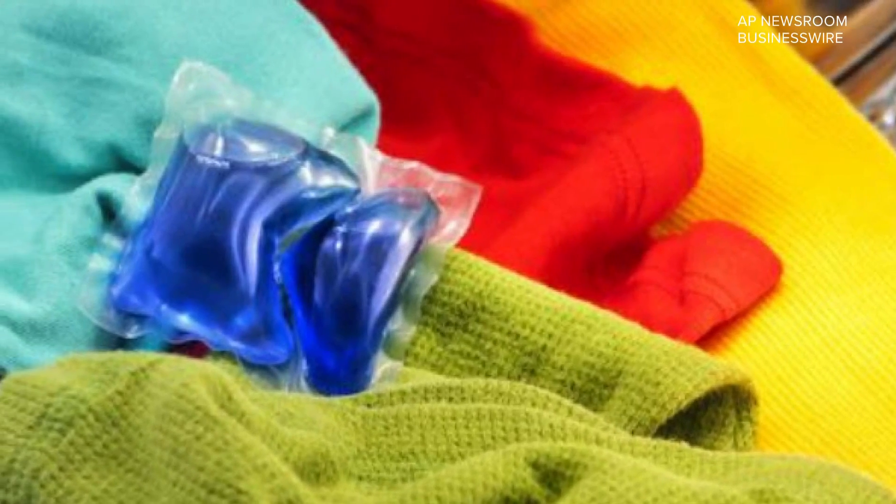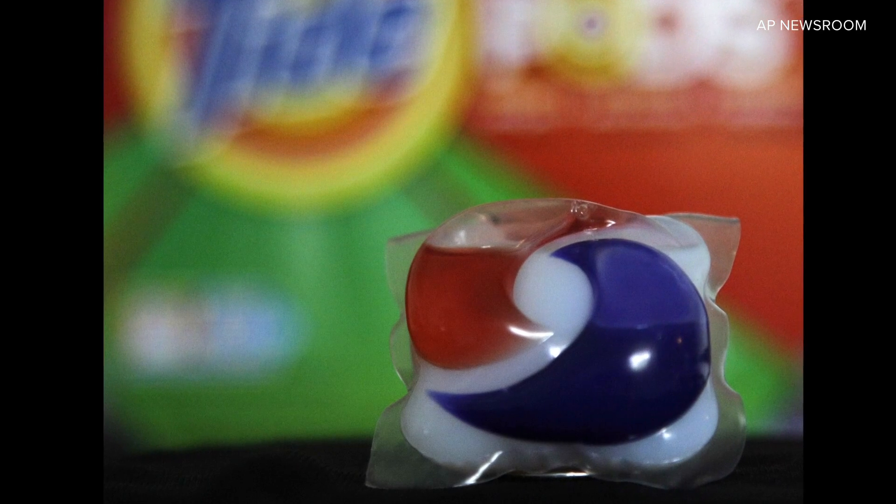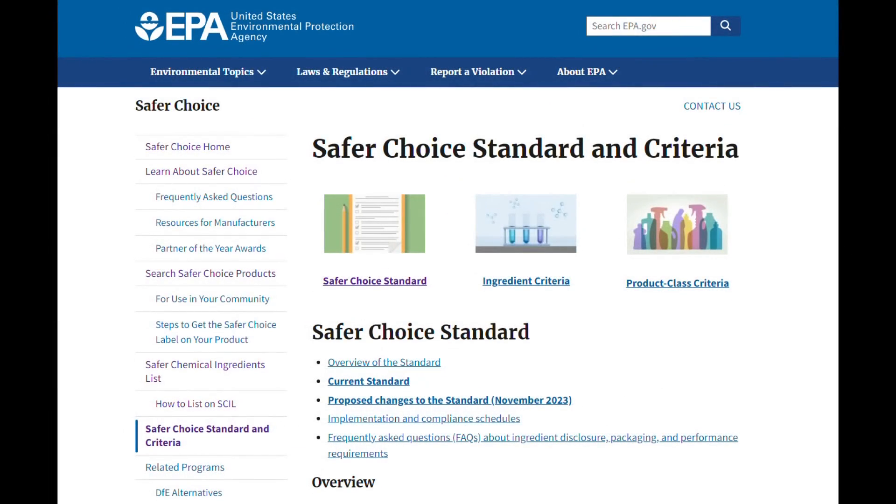Rolsky says researchers never claimed PVA is toxic, but they still want more studies on its impacts. As of now, PVA is still listed on the EPA's Safer Choice products list.